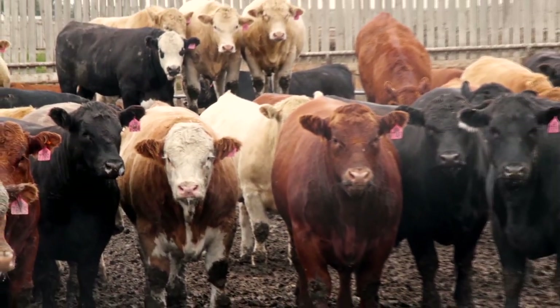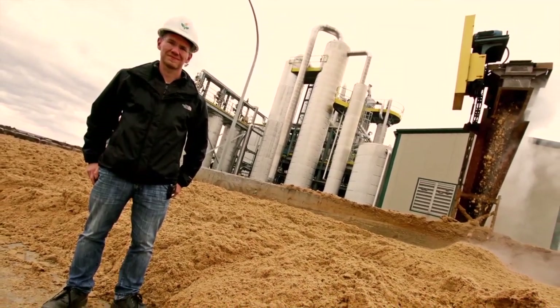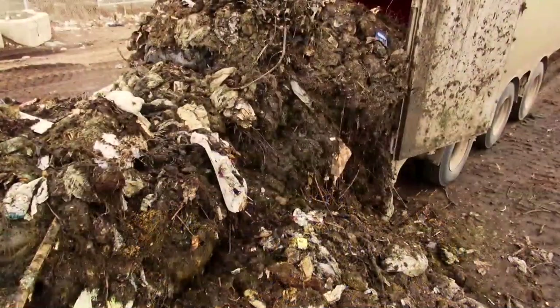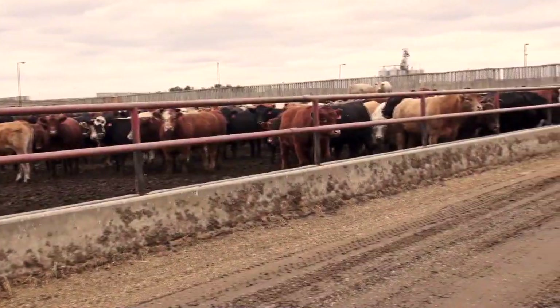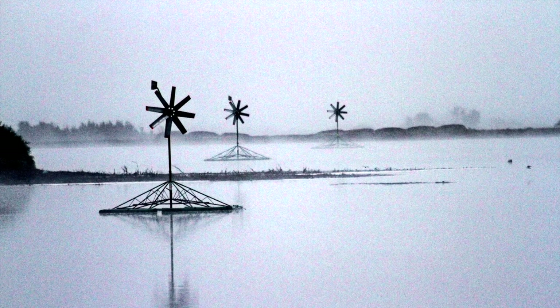On their own, a feedlot, an anaerobic digester, or an ethanol plant might not make sense. But by stacking their functions and finding value in waste, these three facilities work together to create something better than the sum of their parts.